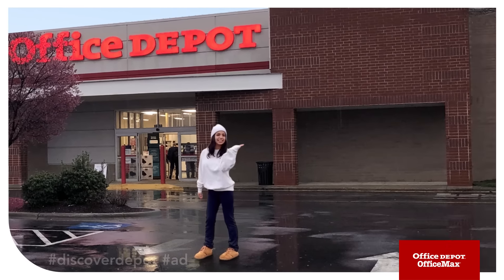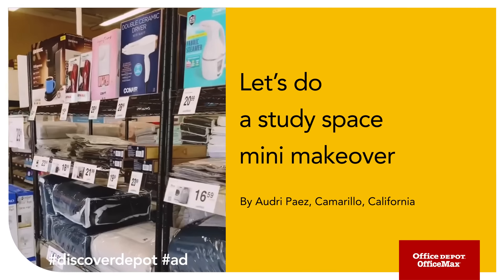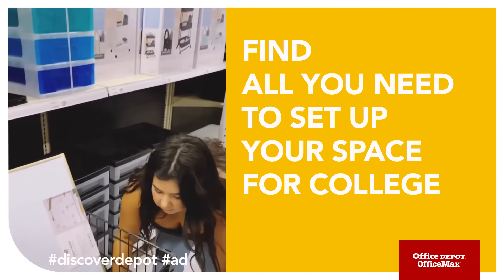Let's do a study space mini makeover. We're going shopping at Office Depot — their college selection offers a lovely selection of study space essentials. I needed a calendar with command strips so I don't make holes in my wall.